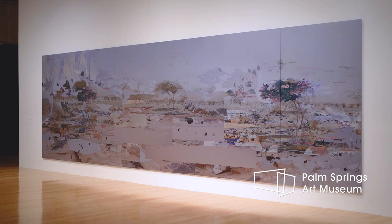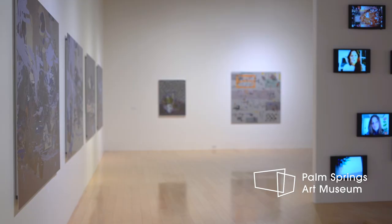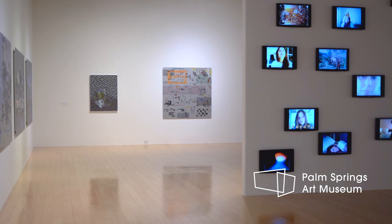A huge benefit of working digitally is that I can experiment with many different substrates. I'm a huge fan of aluminum just because it's a reflective surface and because of the printing process.